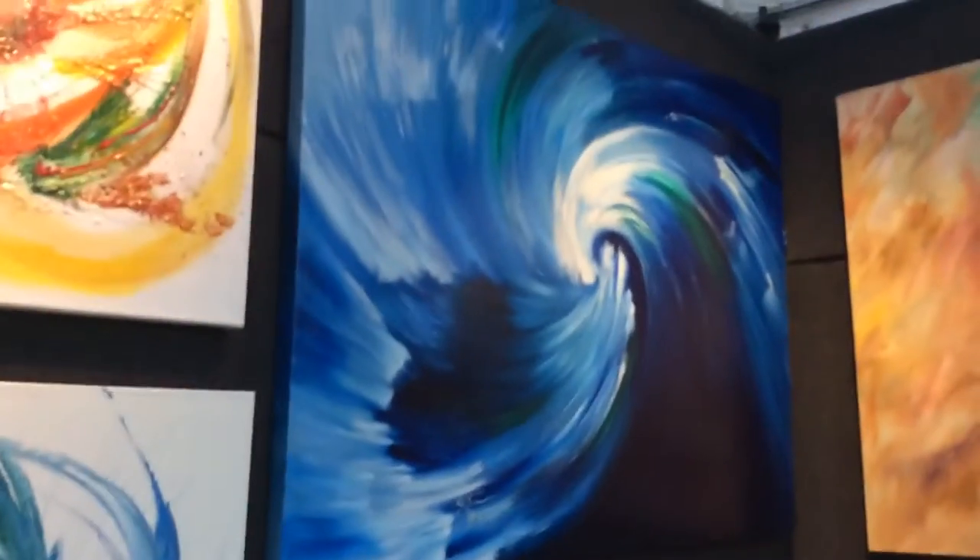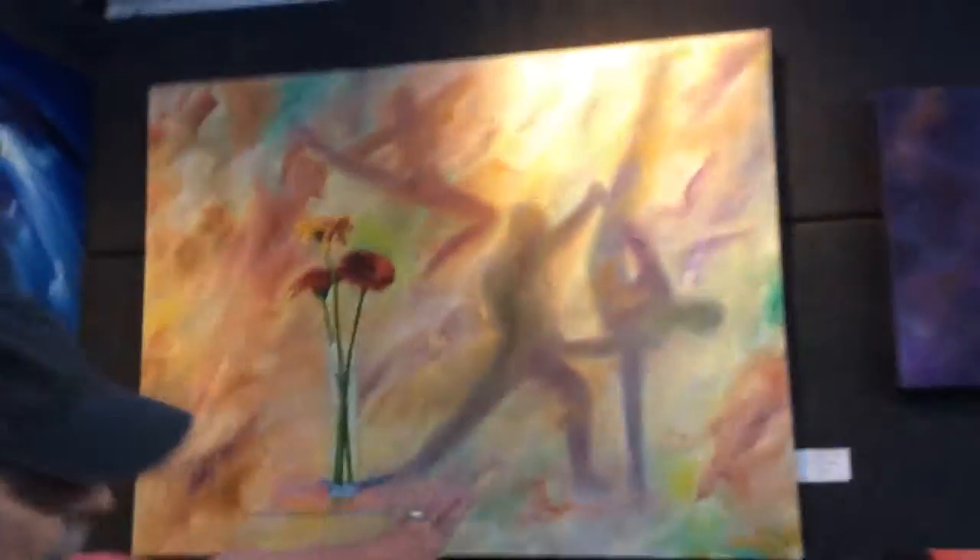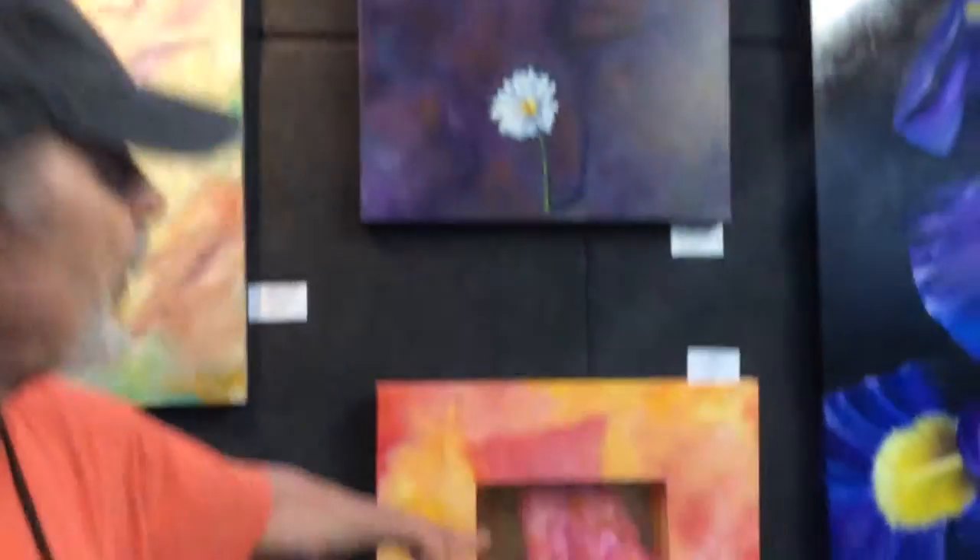This is some new abstract work here. These are all originals. This piece here is on copper.